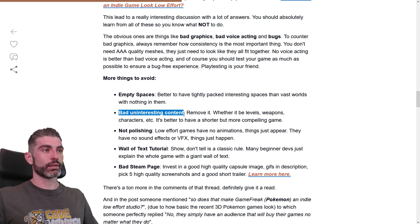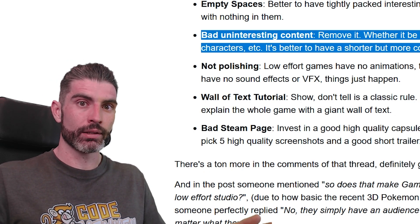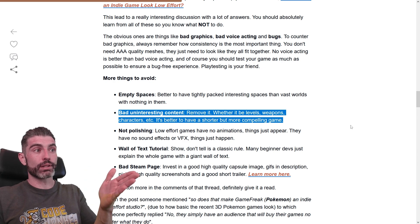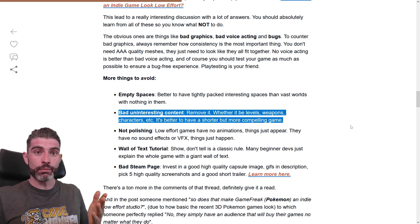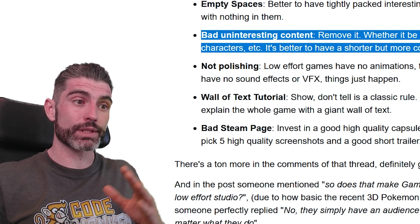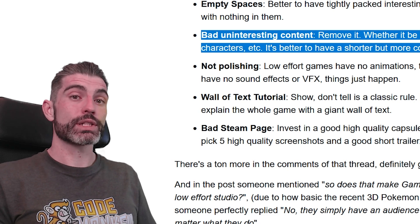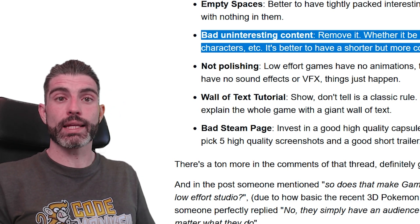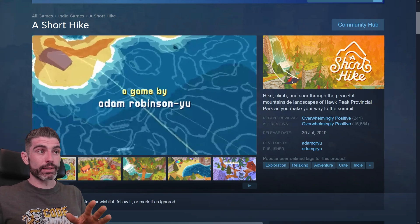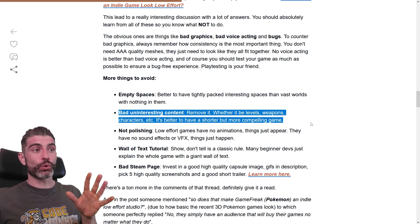Something else to avoid is bad, uninteresting content — if you have it, remove it, whether it be levels, weapons, characters, etc. It is better to have a shorter but more compelling game. If you have X number of levels all at a certain quality and then add one that is much worse, it is just going to drag everything down — it is much better to completely remove it. Players absolutely prefer something that is shorter but everything is interesting, as opposed to technically 100 hours of gameplay that people give up after 5 hours. One of the best examples is the game A Short Hike — it is a very tiny game, just about 2 hours long, and yet it is overwhelmingly positive, because the experience whilst short is actually very good. When in doubt, go for less content but more interesting content.